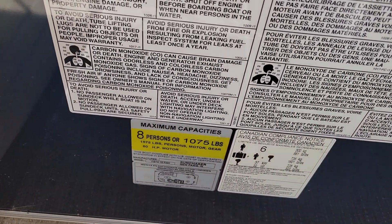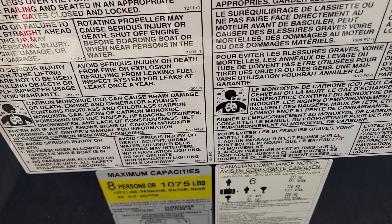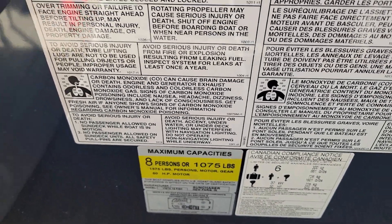Legally in Ontario or Canada you're allowed to have up to six people — that's a Canadian standard — and the horsepower requirements are right there.